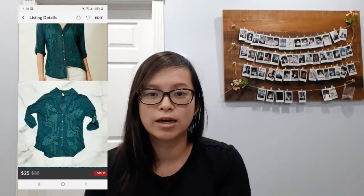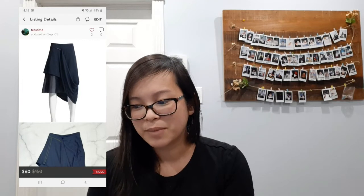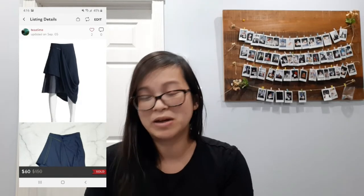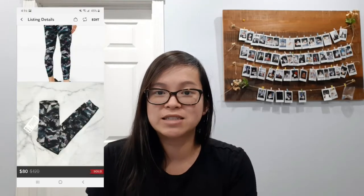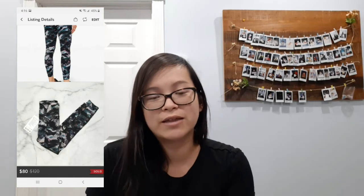Next I sold this Anthropologie tiny top — it was a silk blend and it sold for $25, which I believe I sent the offer on. Next I sold this H&M collaboration piece with Maison Martin Margiela — I'm not sure how to pronounce it, but this sold for $60, which I sent an offer on. Next I sold these Lululemon Fast and Free tights — they were brand new with tags and sold for $80.